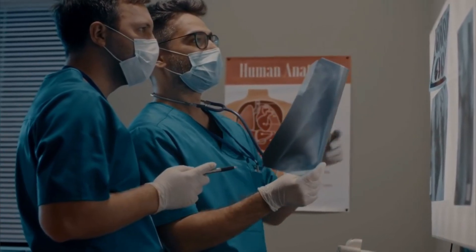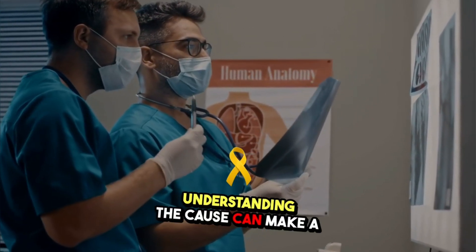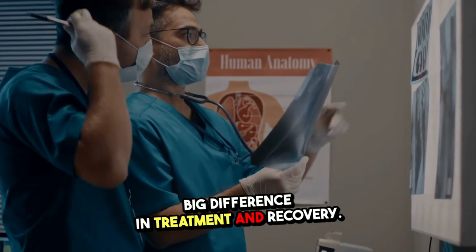Pneumonia is a serious lung infection, but did you know there are different types? Today, we are breaking down the key differences between bacterial and viral pneumonia. Understanding the cause can make a big difference in treatment and recovery.